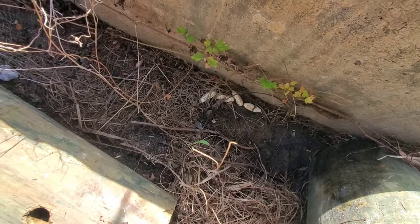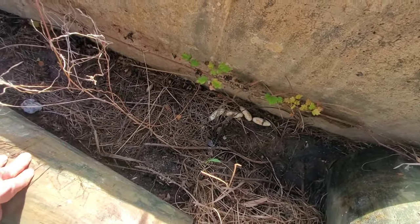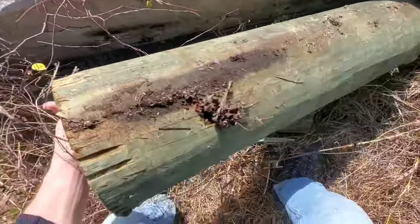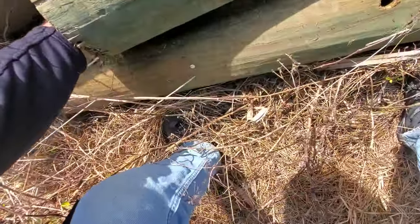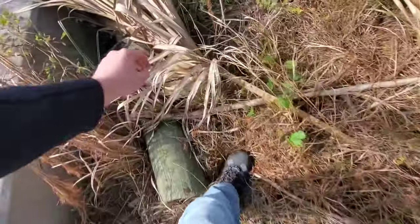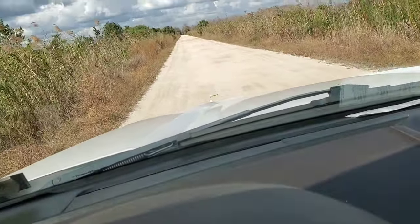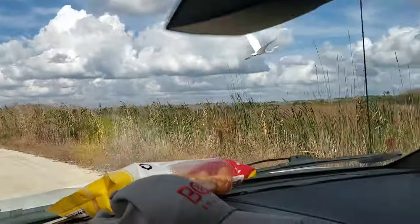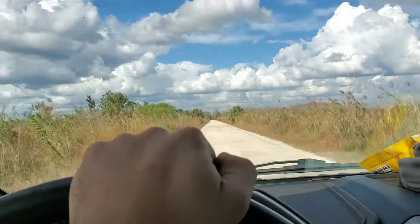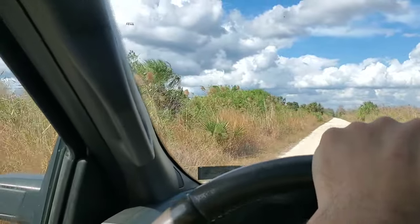Guys, we got snake eggs — that's so cool! I'm gonna take a quick picture and place them back so I don't squish them. Very, very cool. Those things are so cool — and dude, this habitat is absolutely gorgeous. Now we just need to find some snakes.